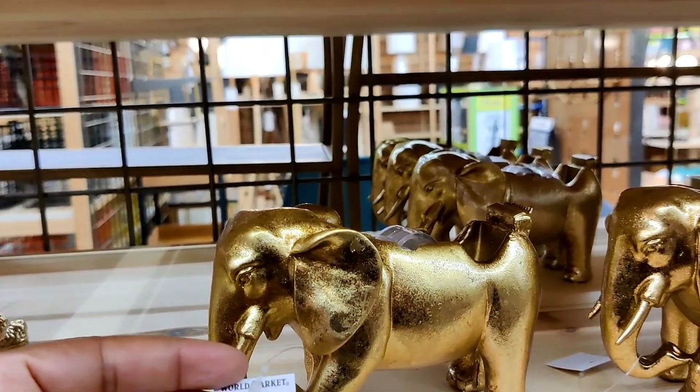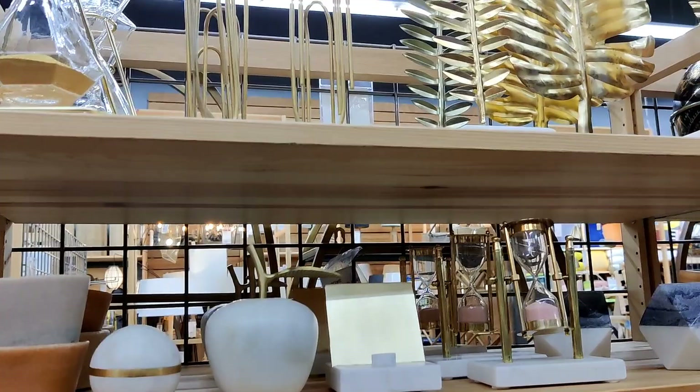I love these gold leaves mounted on marble stands — I actually have the one in the middle in my office already.